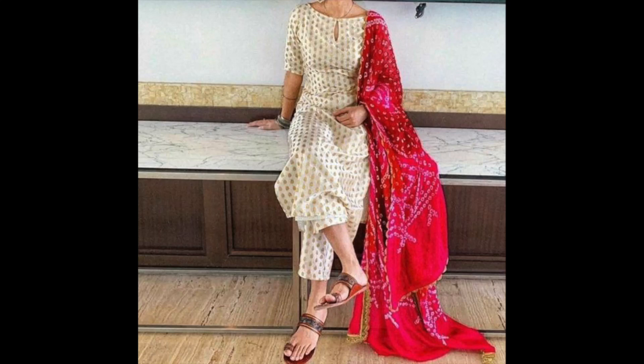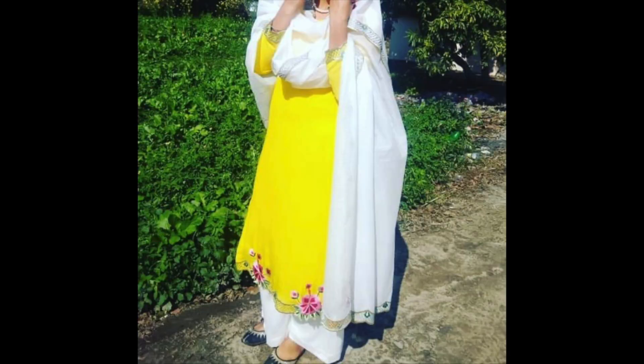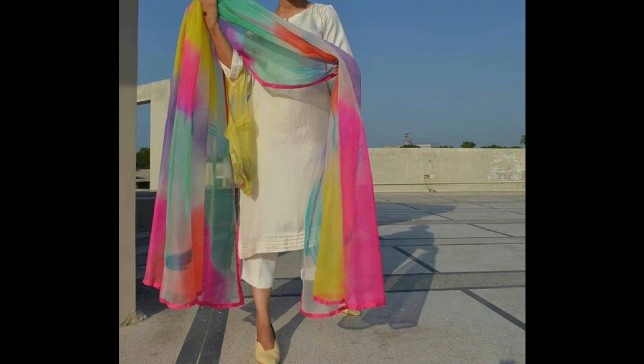Hey guys, I'm Preeti and welcome back to my channel. So guys, as requested, I have been sharing simple suits ki designs, aur aaj me share kar rahi hoon Palazzo suits ki designs — yaha se aap inspiration le saktay hain. Kaafi simple suits share kiye hain, jaise aap yai white color ka suit dhek rahe ho — bas enhance karne ke liye multi color dupatta liya hai.